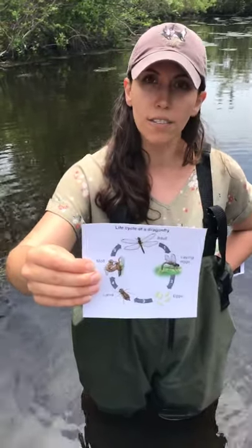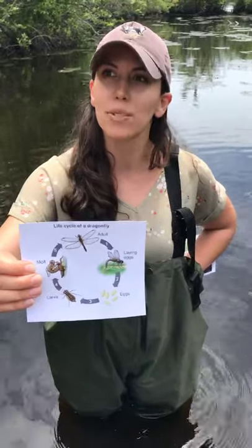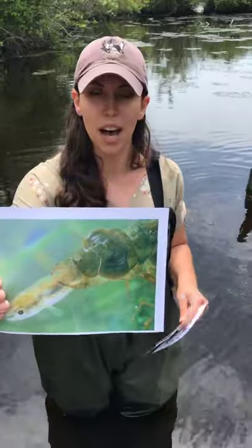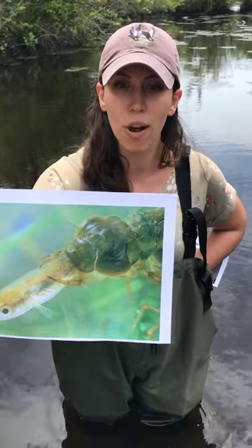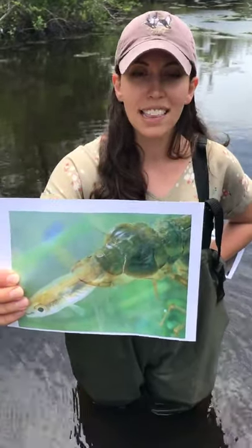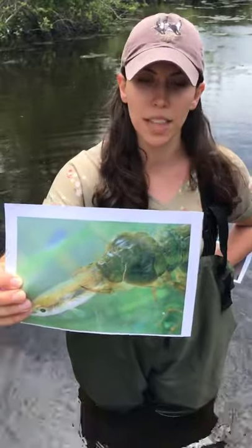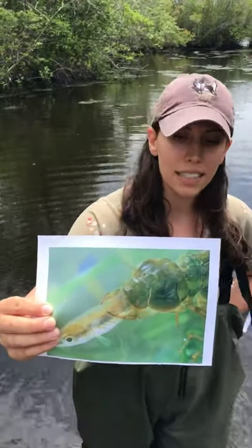The amazing part about dragonfly and damselfly larvae — the nymphs — is that they are totally different from the adults. They don't fly; rather, they swim in the water. Here's a picture of a darner nymph actually eating a small fish. Instead of wings, in their nymph stage they have gills for breathing. Dragonfly nymphs have gills inside their abdomen, while damselfly nymphs have gills on the tip of their abdomen. These nymphs eat other insects, snails, worms, and leeches.